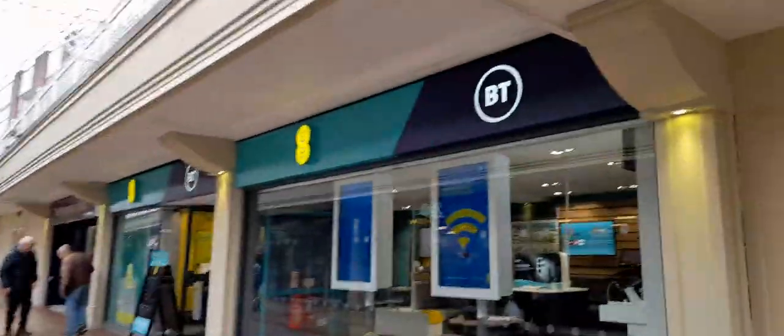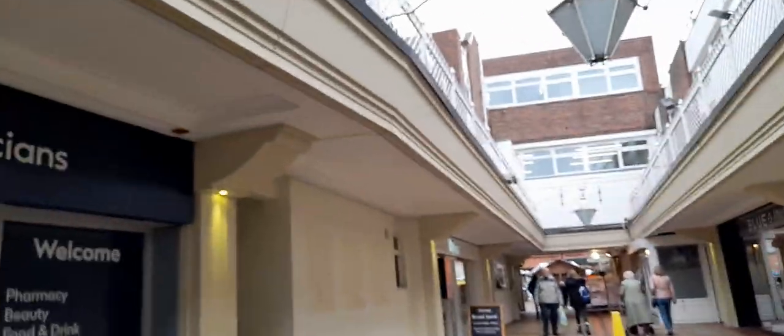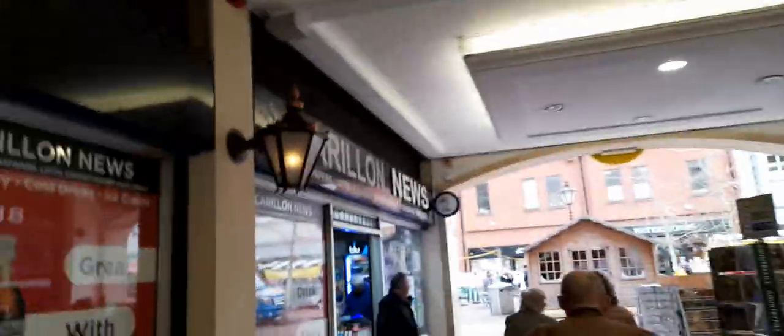There are mobile phone shops including EE, as well as Boots and the Fragrance Shop. There's also a card shop and a newsagent.